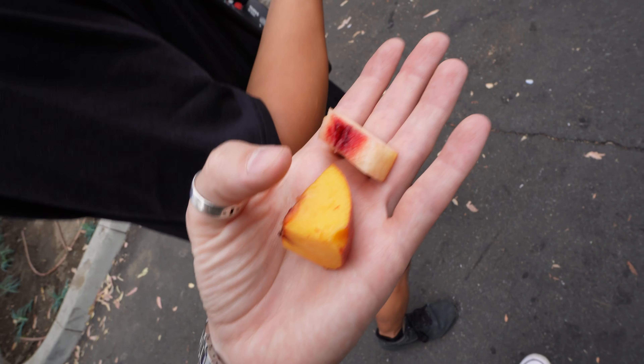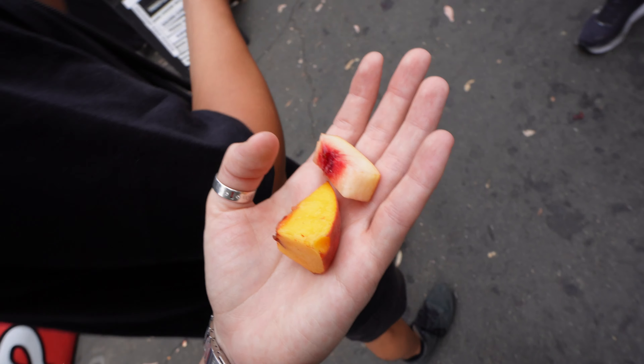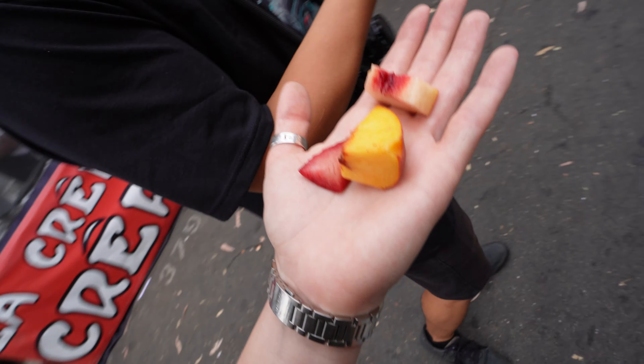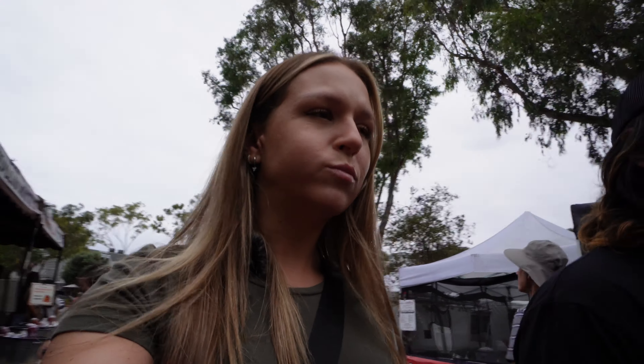I randomly found this spot — a farmer's market. I've never had this before: snow angel white nectarine and yellow peach. Like a plum and an apricot. Wait, the peach is actually really good. Plum apricot — never had that before.